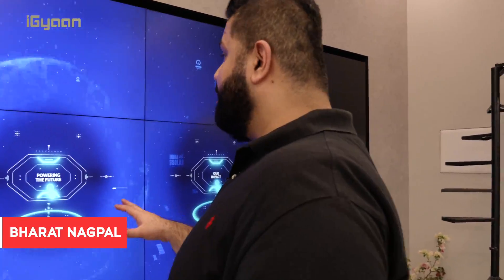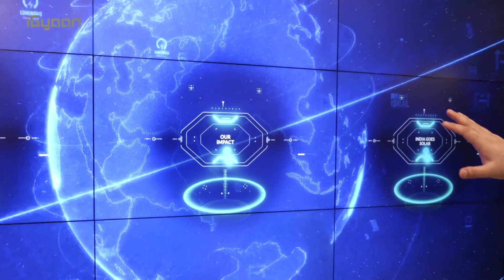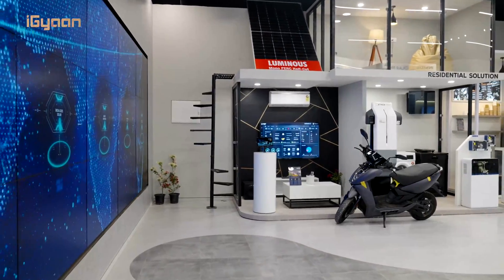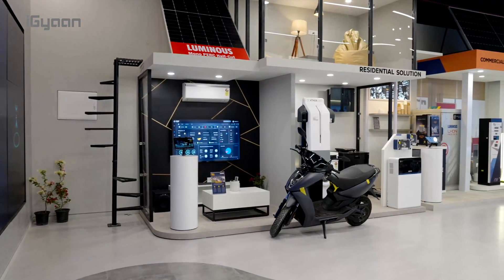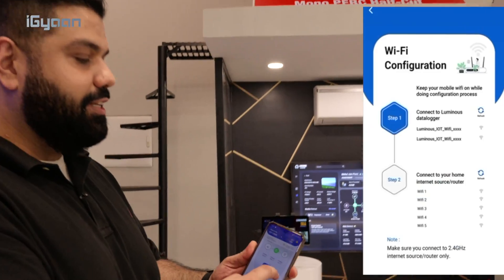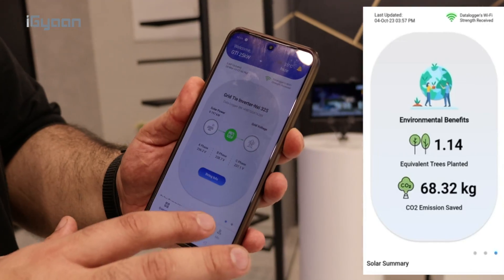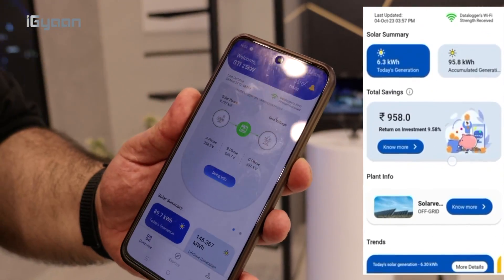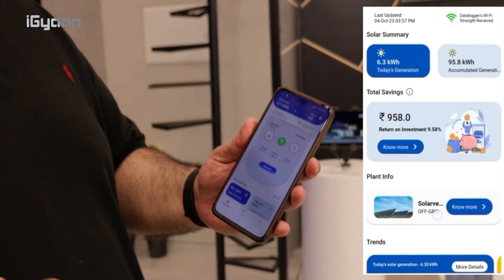Welcome inside the experience zone in the solar plant. This is an interactive wall that will give you all the information about the facility and the infrastructure. At the core of all the hardware is going to be the software — this is the ConnectX app, designed for consumers. If you install solar at your home, you'll be able to monitor and schedule things from here, including charging, discharging, and all of those features.